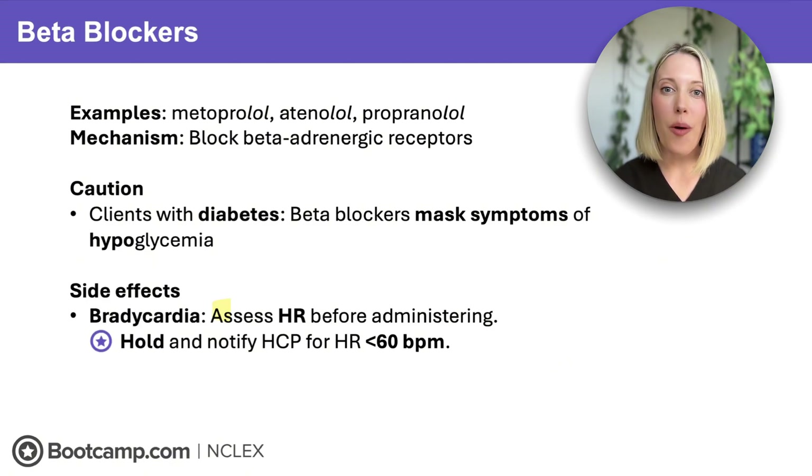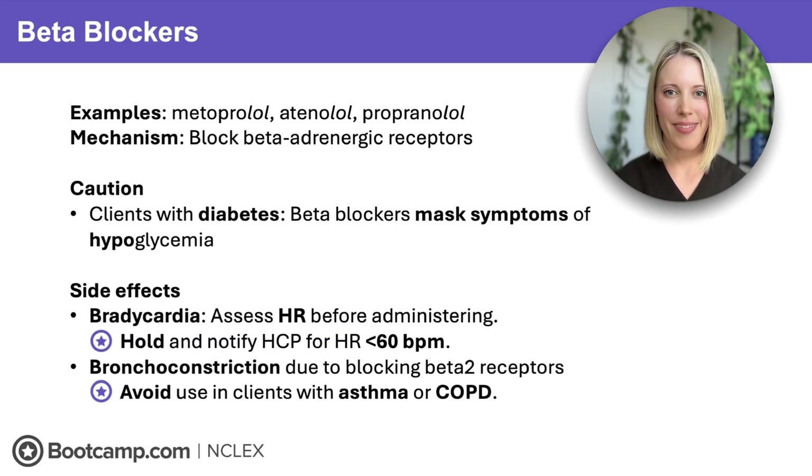Next up, we need to always check a heart rate before giving a beta blocker, because beta blockers reduce the heart rate. If we have a client with a heart rate that's already less than 60, giving it could drop them into dangerous bradycardia. That's why if we have a heart rate under 60 beats per minute, we're going to notify the provider before proceeding. And lastly, we need to avoid giving beta blockers to clients with asthma and COPD, because beta blockers can also block the beta receptors on the lungs and trigger bronchoconstriction, which is going to make those respiratory symptoms worse.